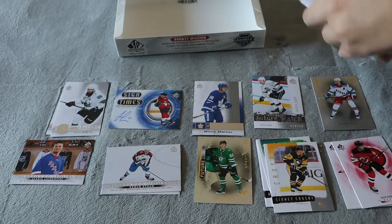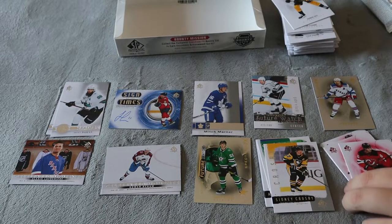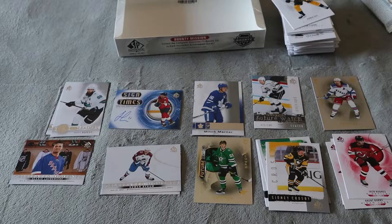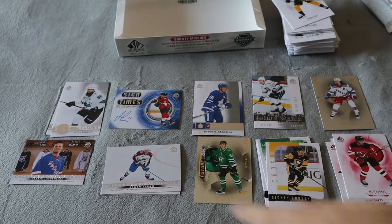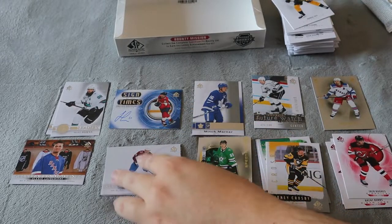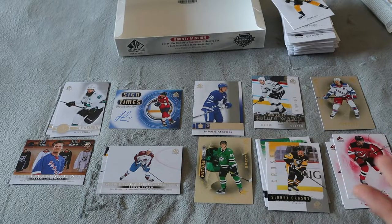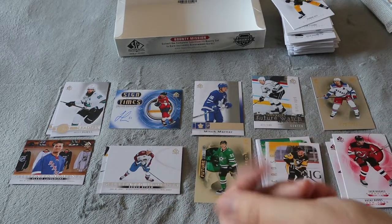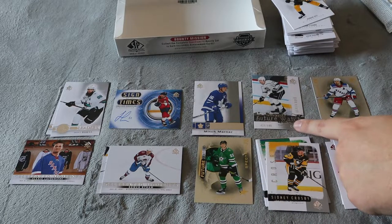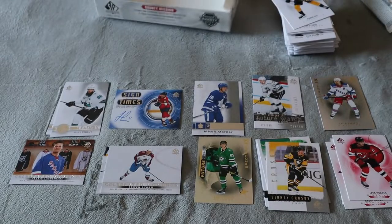So we did get a whole stack of base as you guys can see here. We did get some decent cards, but nothing of $410 in value that I can see. We did get an autograph Sign of the Times for Jonathan Herbido — if I had to guess, that one might be a $30-$40 card. We also got a retro Future Watch card but it's not autographed, and the box says one autographed Future Watch per box.